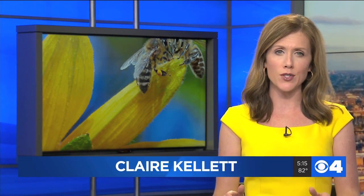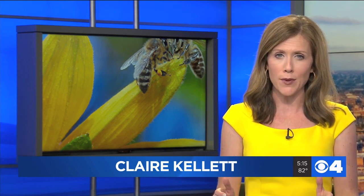Welcome back to News 4 at 5. Today, across the U.S., bees are getting so scarce and so valuable that people are stealing hives from almond farms in California and then selling them at very steep prices.